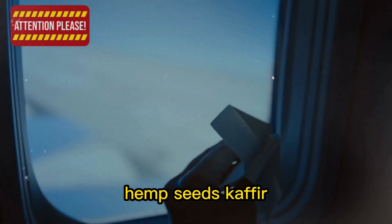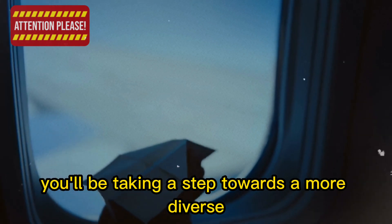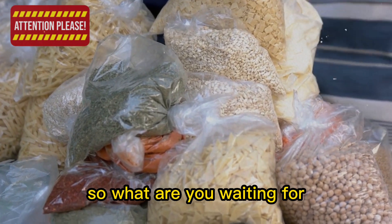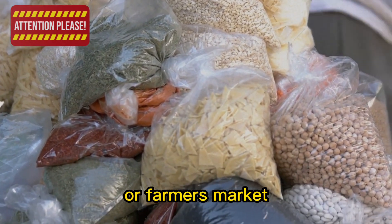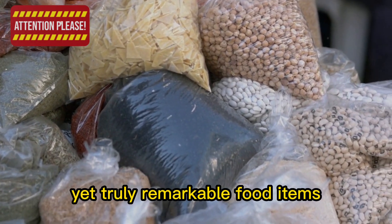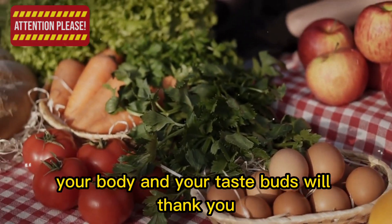collard greens, hemp seeds, kefir, and sun-dried tomatoes, you'll be taking a step towards a more diverse and adventurous kitchen experience. So what are you waiting for? Head to your local grocery store or farmer's market and start exploring the wonderful world of these lesser-known yet truly remarkable food items. Your body and your taste buds will thank you.